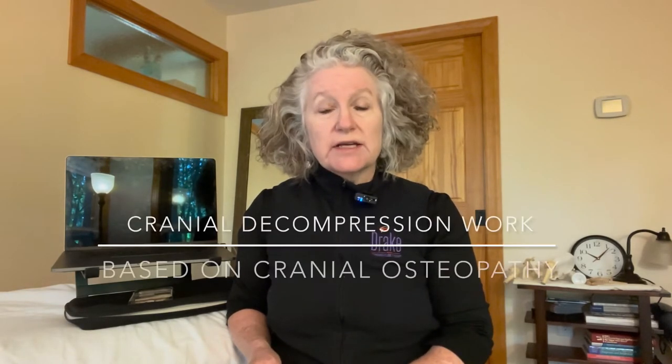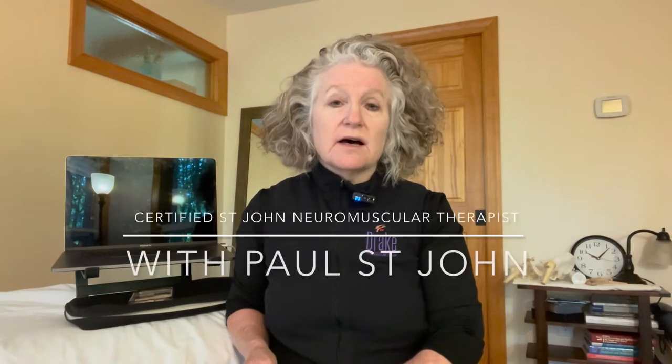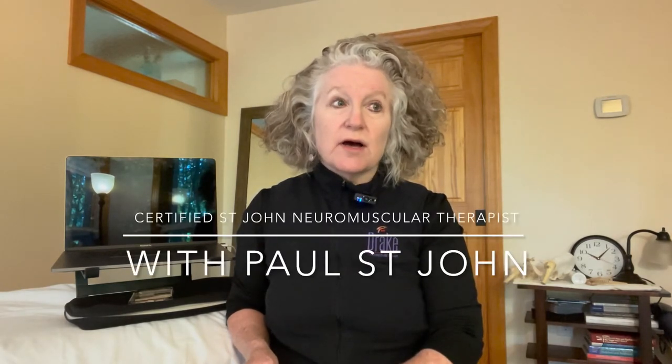That might give you a better idea of what an office appointment and hands-on work looks and feels like. In addition to those two modalities, I have some training in a type of cranial decompression techniques based on the principles of cranial osteopathy. Many decades ago I was certified as a neuromuscular therapist with Paul St. John, and that is a very defining training which allows me to be extremely detailed in my palpation.